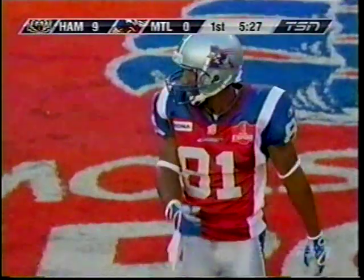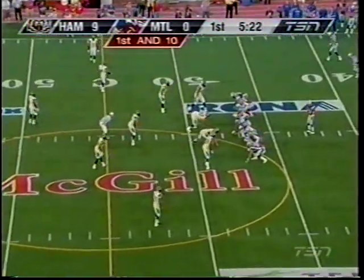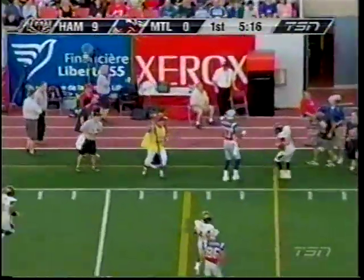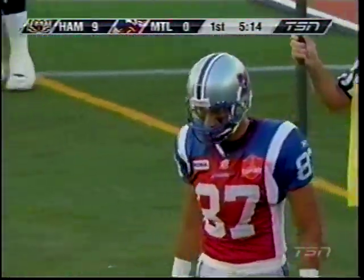I wondered how the Alouettes would be coming off a bye early in the season when they didn't seem to be hitting offensively on all cylinders. But Anthony Calvillo said you take the week off any time you can get it. That pass sails high and wide of the mark, with Thyrin Anderson the intended receiver on the sideline.